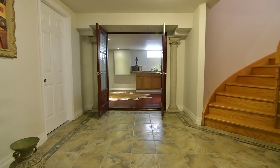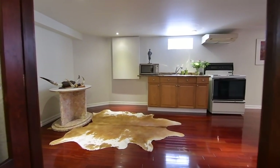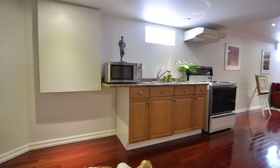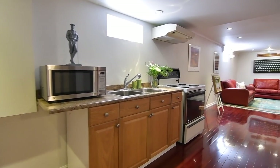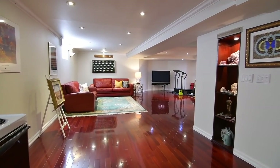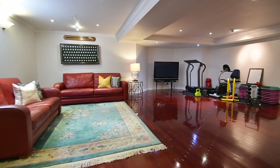Through a French door entry is a huge recreation area that offers amazing family living and entertaining space. Finished with hardwood floors and pot lighting, this space also features a kitchenette, built-in wood and glass display shelving, as well as a bar area. This level is complete with a bedroom that features a huge walk-in storage closet.